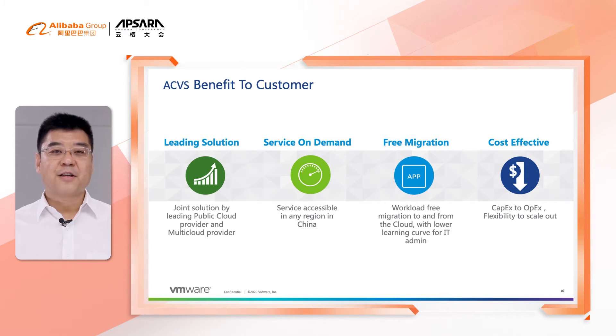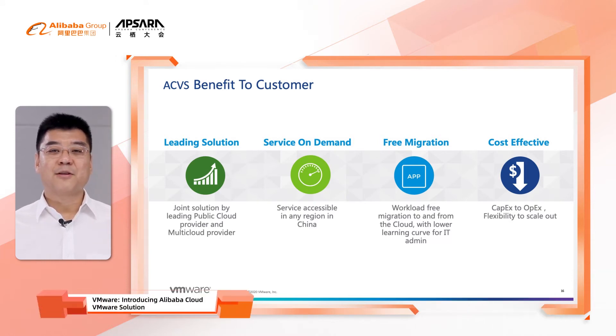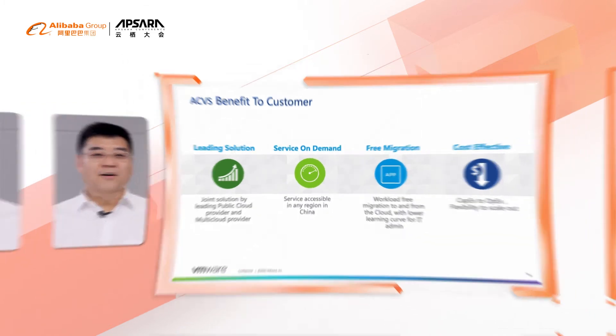Three, because of the consistent architecture, it is easy to migrate workloads to and from the public cloud, and IT admins can extend their skills to manage the infrastructure, avoiding a steep learning curve on public cloud. Four, by introducing Alibaba Cloud VMware Solution, customers can change the cloud model from capex to opex, starting from small scale to large scale based on business needs. Everything is ready — check out the services now.